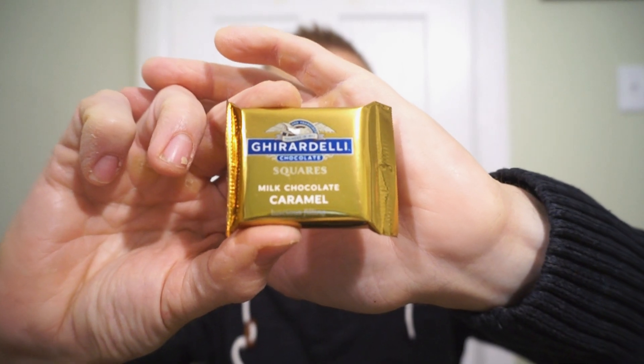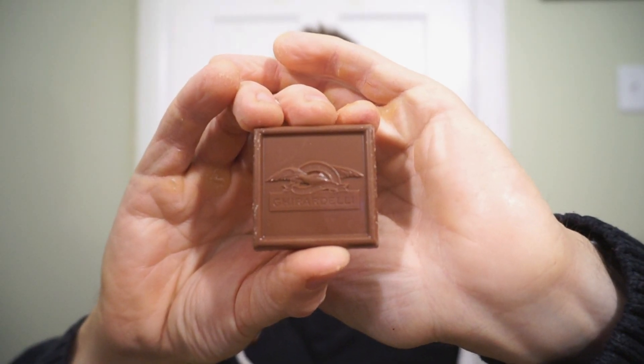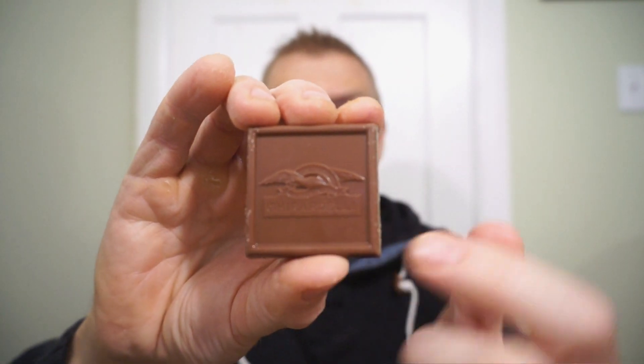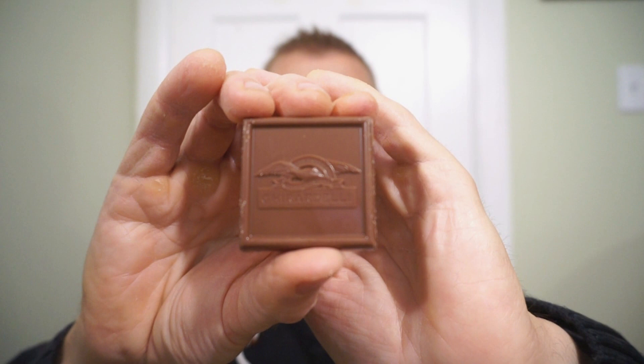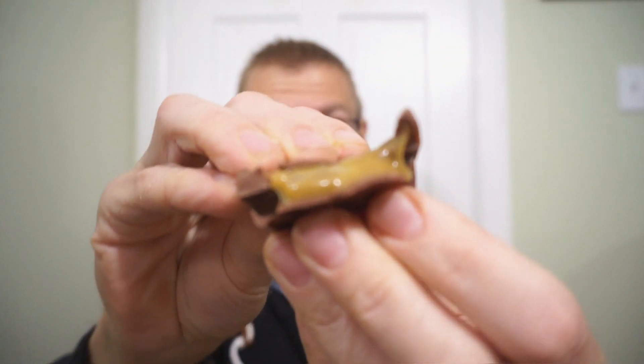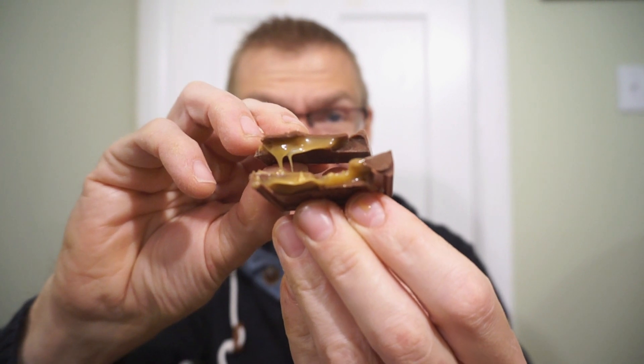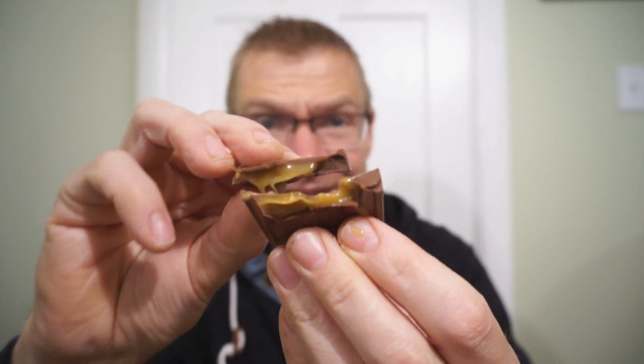Gotta start with the milk chocolate. They come beautifully individually wrapped. Not only beautifully wrapped — beautiful square chocolate. Check this out: we have the nice embroidery of Ghirardelli on an awesome looking milk chocolate square. And let's check out that caramel inside. Buttery caramel — just check that pull out. It's like a Cadbury Dairy Milk with Ghirardelli. They are no stranger to quality chocolate. This caramel looks so promising.